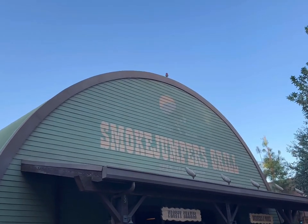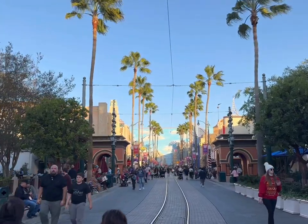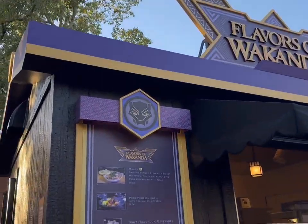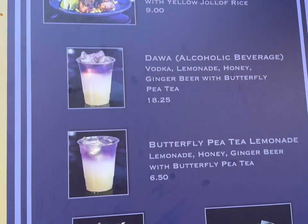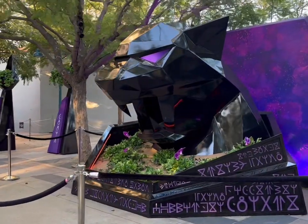Smokejumpers Grill is where you can get the loaded latke with brisket, but I'm feeling like a churro. So heading over to Tarrant Treats, taking the route from Grizzly Peak over to Hollywood Land and then cutting across to Avengers Campus. I'm told they do run out of items on the Festival of Holidays carts, so if there's something you really really want, head to that cart first. There's also a new booth I haven't tried yet, and they have a Wakanda Forever spot with a really fun photo op in front of Black Panther.